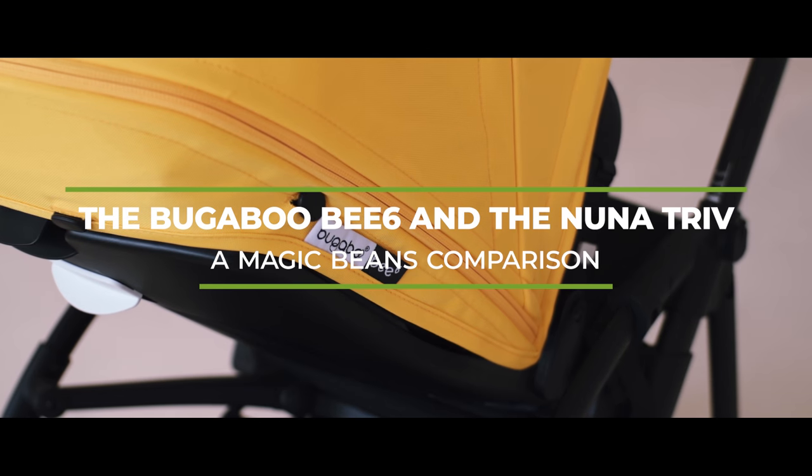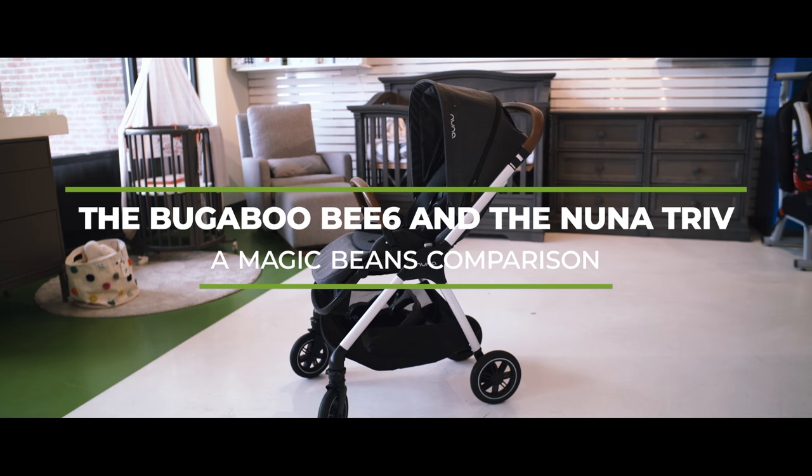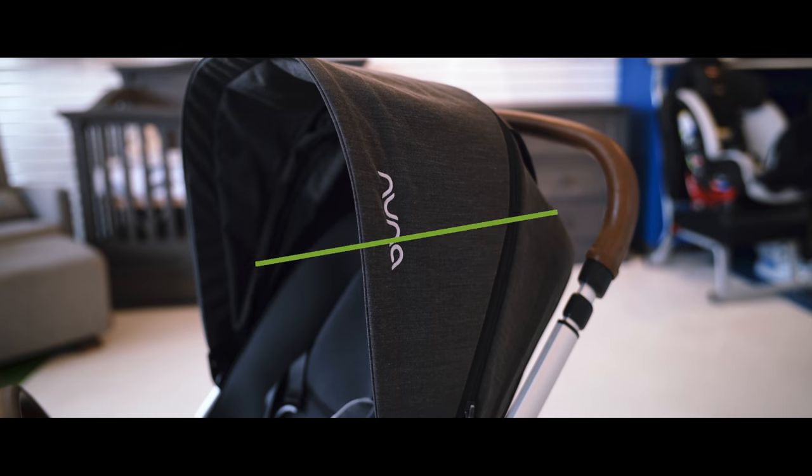The Bugaboo B6 compared to the Nuna Triv. If you've watched the channel before, you know that Bugaboo and Nuna are two of my favorite brands. I just love them — I love their strollers, I love their products. And I'm excited about showing these two strollers to you because they are a really good head-to-head comparison.